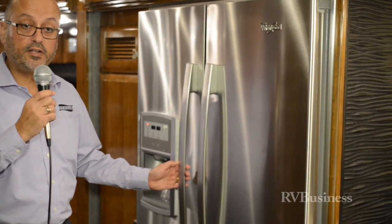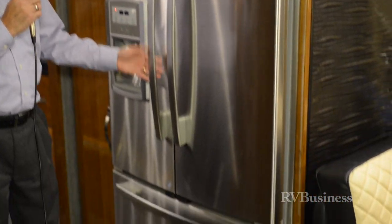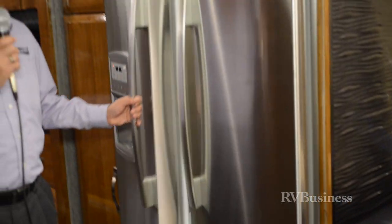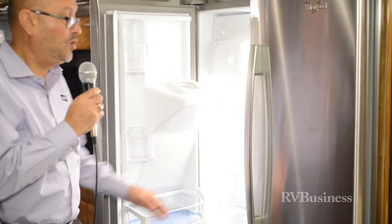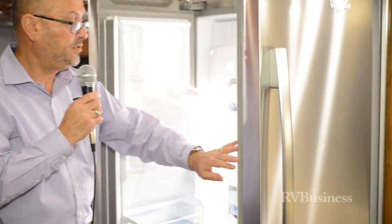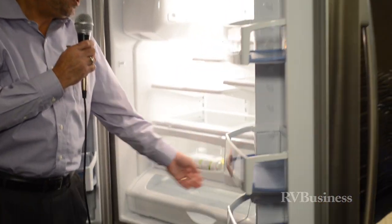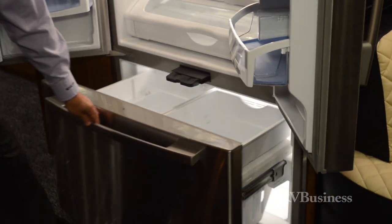A trend that started in the high-end motorhome business and has trickled down into lower-priced products is the residential refrigerator in an all-electric unit. This is a Whirlpool, roughly 20 cubic foot refrigerator — much like you'd have in a residential home — with French doors up top, plenty of storage space, shelving, and drawers, as well as a full freezer down below.